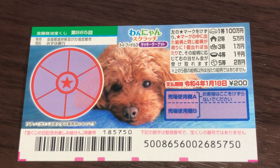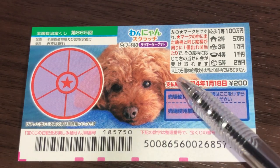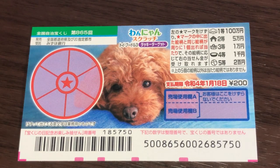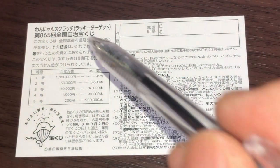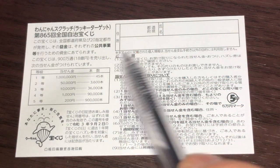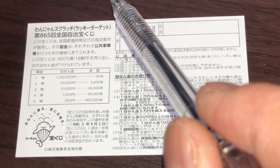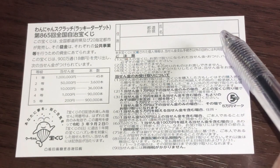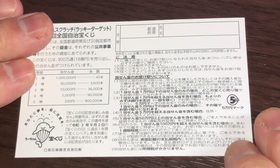It's still Reiwa 2 and it's 2020 — they're serious about the future! On the back, you have a breakdown of the prizes and the rules in Japanese. If you happen to win the first prize, you'll need to fill in your prefecture, your full name, and your address. All winnings are tax-free in Japan.